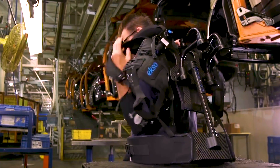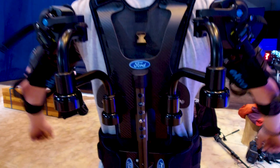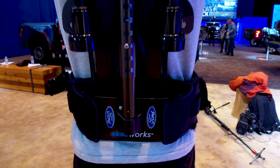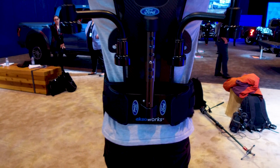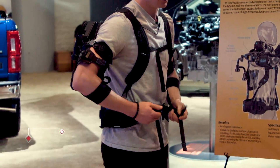The suit straps on just like a backpack, complete with a shoulder strap and a waist strap. The rigid skeleton comprises a carbon fiber backplate, a lumbar support beam, and the spring-loaded system. The arm strap buckles snap quickly for fast in-and-out transitions.